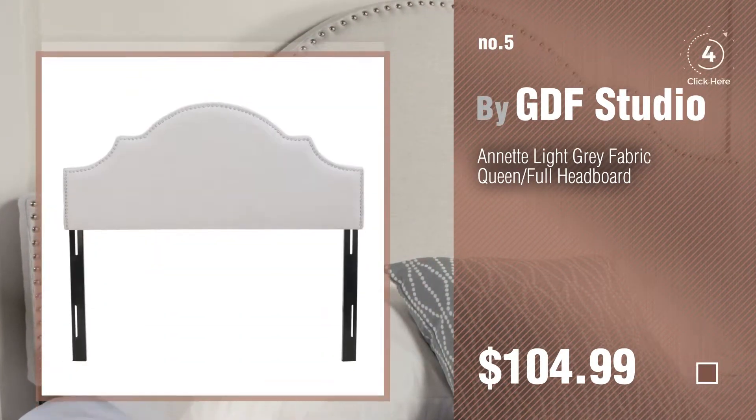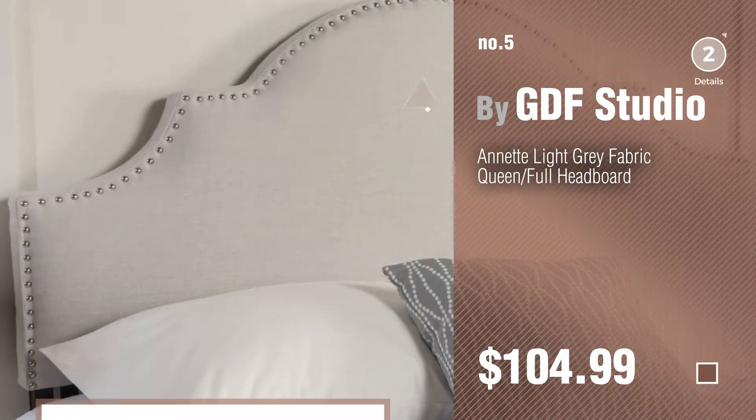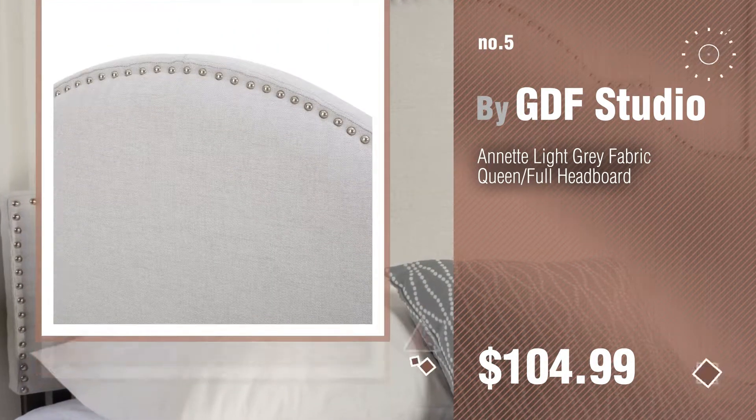Find these GDF Studio headboards at up to 70% off by clicking the description below.